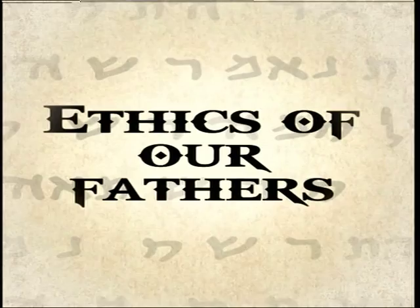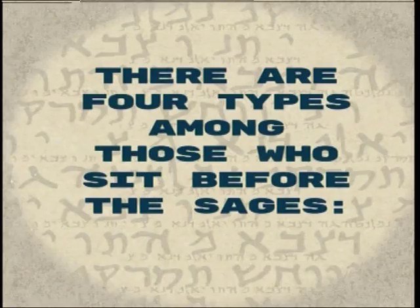This week's segment of Pirkei Avot — Ethics of Our Fathers — is taken from the 15th verse of Chapter 5. There are four types among those who sit before the sages: the sponge, the funnel, the strainer, and the sieve. The sponge absorbs all. The funnel takes it in at one end and lets it out the other. The strainer rejects the wine and retains the sediment. The sieve rejects the coarse flour and retains the fine flour.